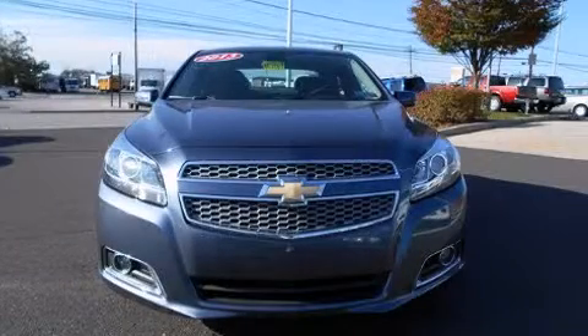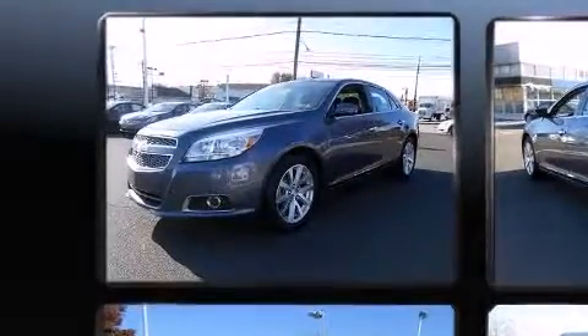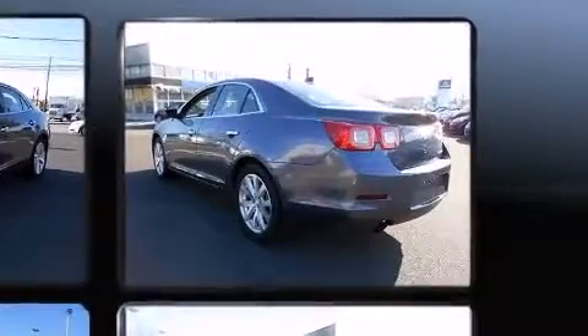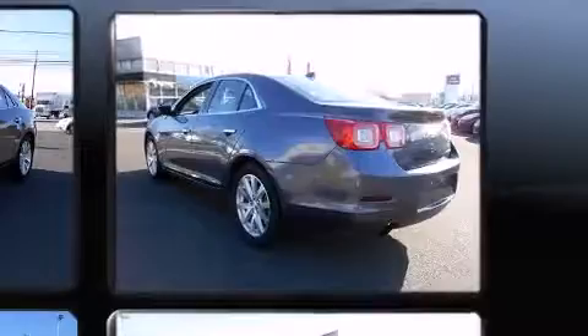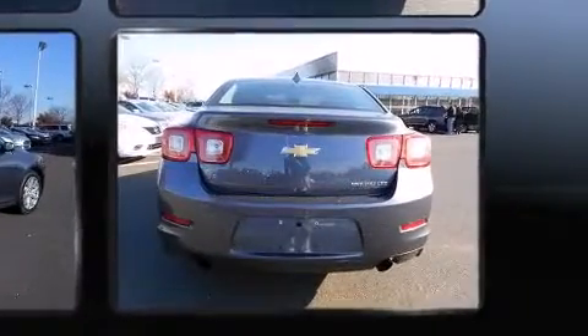The 2013 Chevrolet Malibu. Smooth gear shifts are achieved thanks to the 2.5 liter four-cylinder engine, and for added security, dynamic stability control supplements the drivetrain. This model accommodates five passengers comfortably.